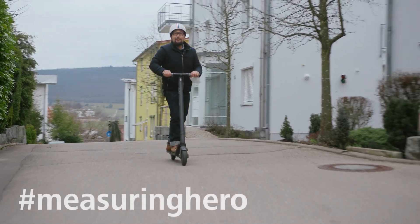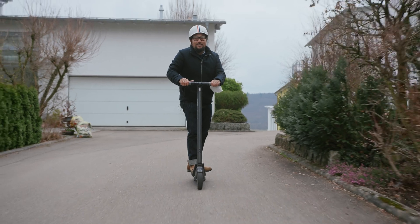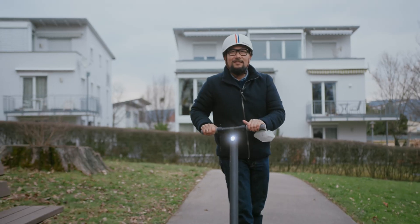Hey Measuring Hero, Jay here. In a world of e-cars, e-bikes and even e-scooters, we thought we would deep dive into something that makes them all run — the battery. So let's go to our friends at Allen University and see what we can find out.